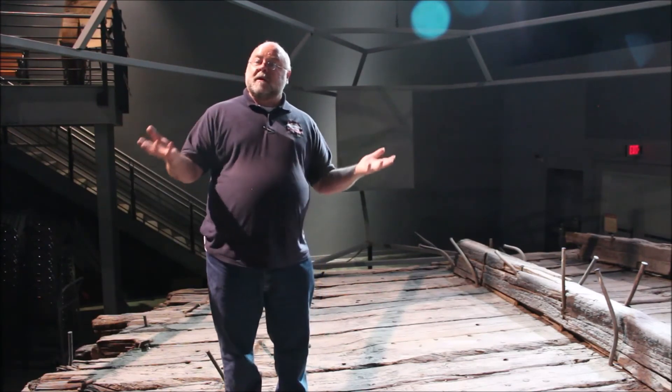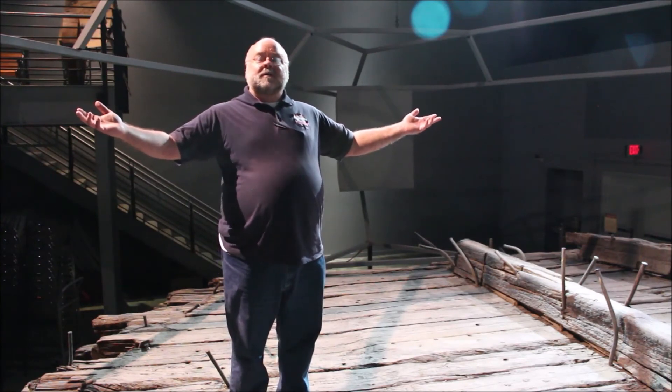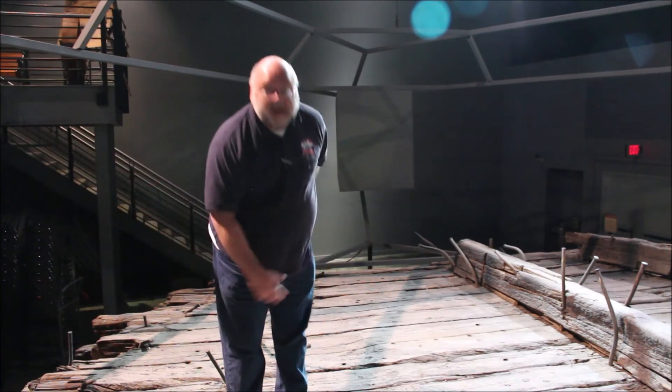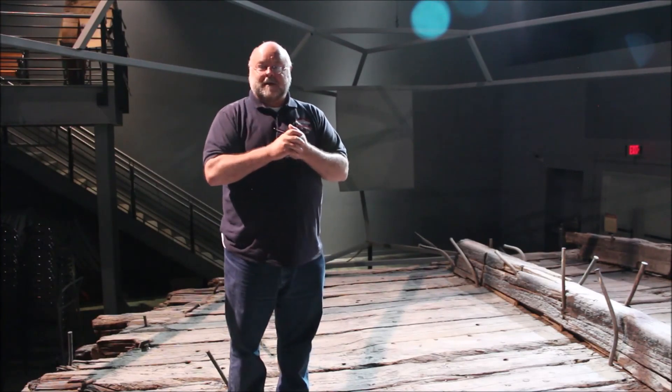So here you have the bow — the front. And if you want to think about it, what does a performer do at the end of a performance? Takes a bow. So you're putting the head and shoulders right out front. And ladies and gentlemen, that's another one of our pieces of lingo here at the National Civil War Naval Museum.